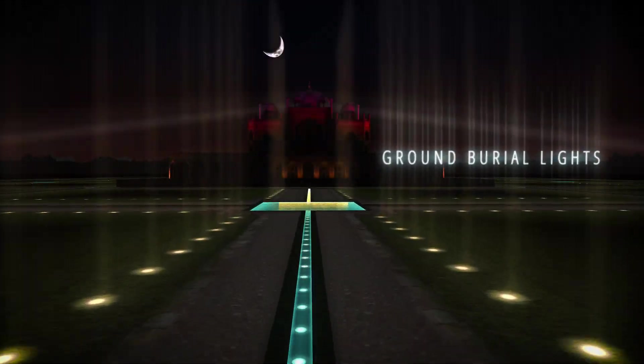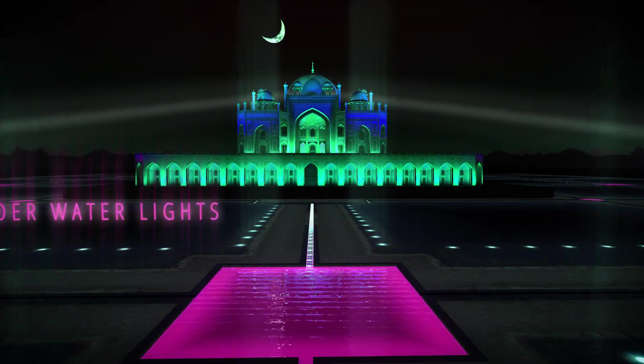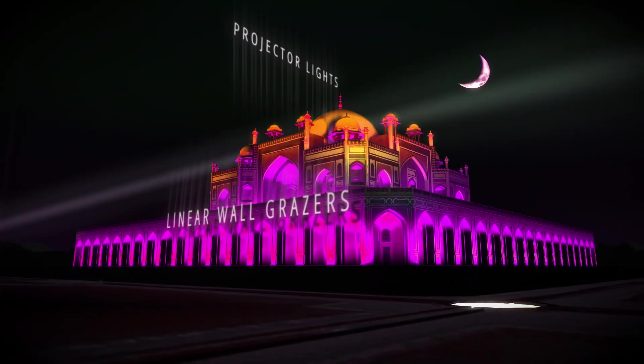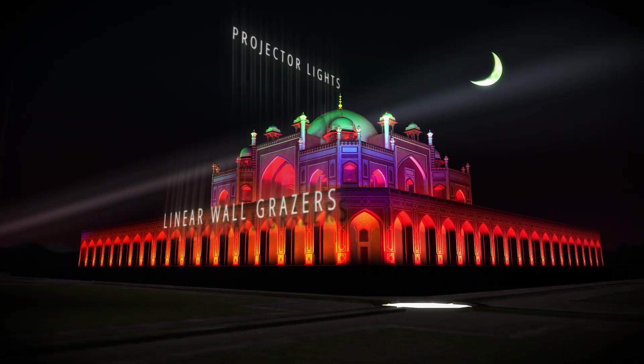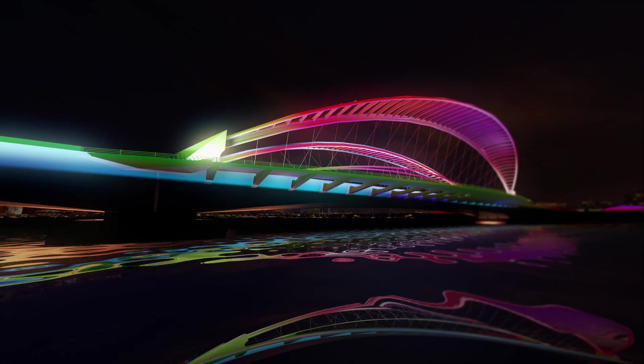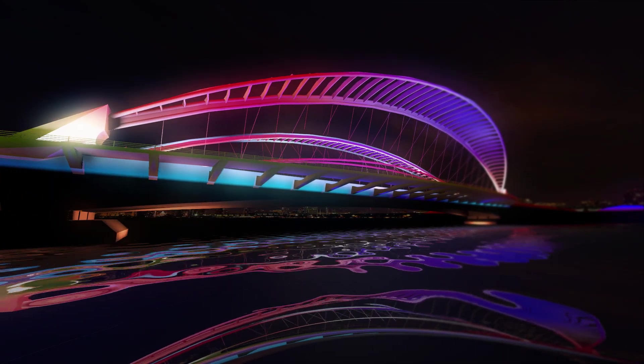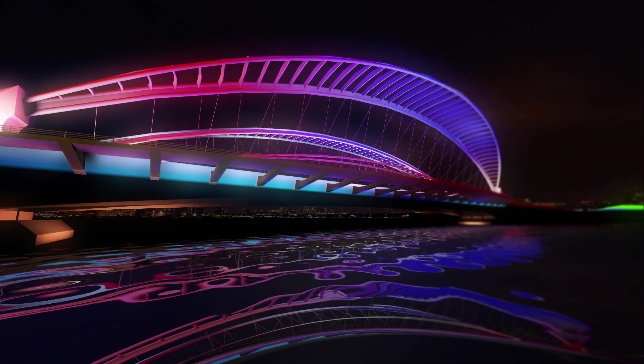Havels presents a new range of architectural RGB lighting solutions, whose dazzling color scapes can enliven architecture into nocturnal marvels that can transform megastructures into brilliant constellations of colors visible for miles.